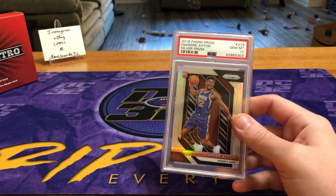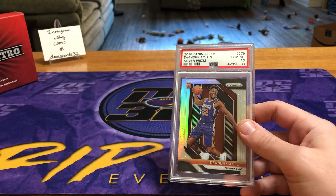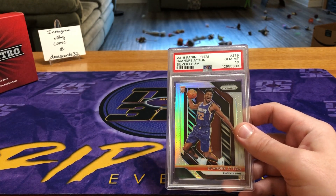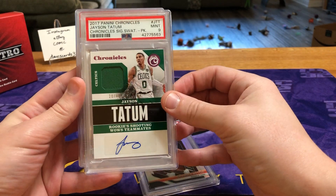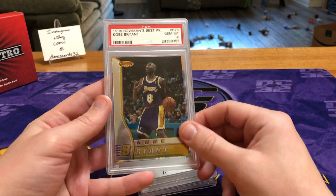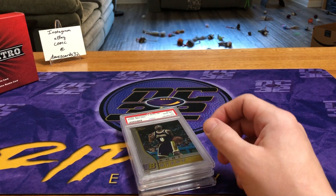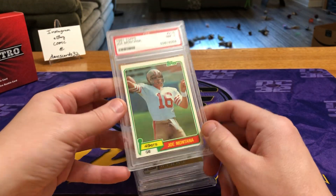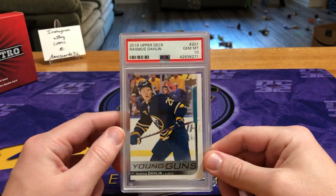We are halfway through our case. Quick recap — if you haven't seen the first four videos, go back and watch those first. We've gotten three basketball cards: the Ayton silver, the Tatum jersey rookie, and the Kobe rookie. That Kobe rookie is probably our biggest card of the moment so far. We also got an '81 Topps Montana.